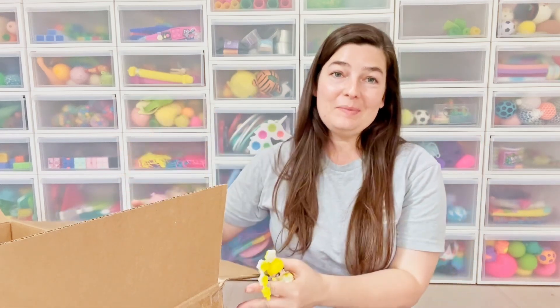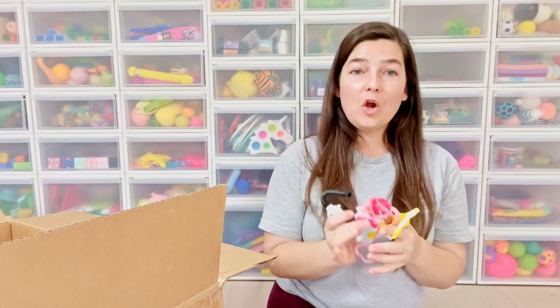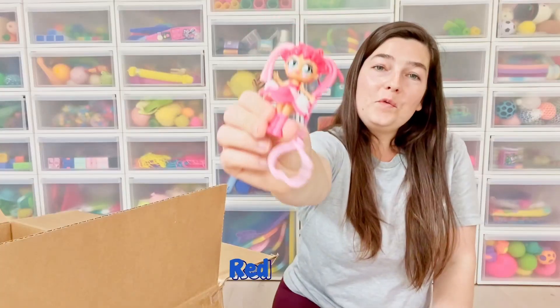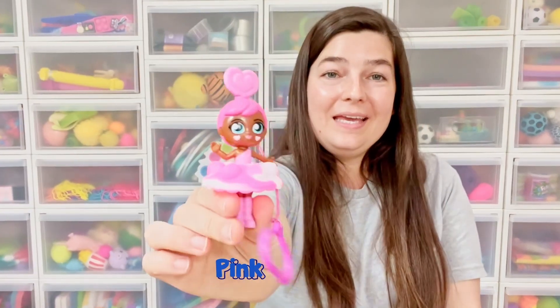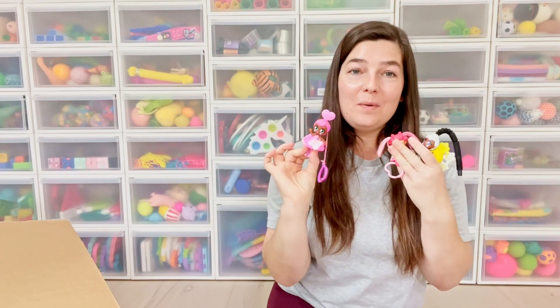I'm working on this big box — I want to collect every single color of the rainbow series. This is what I currently have: I have Charcoal Charlie, Red Ruby, Yellow Yara. And then together we opened up Pink Paisley. So that is my current collection — these ones I had prior and this one I just opened up.